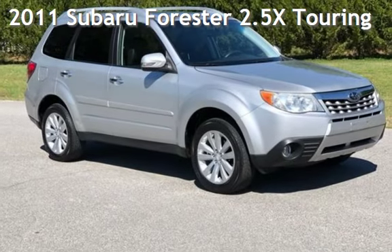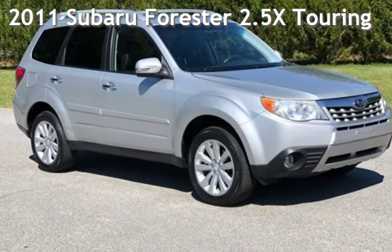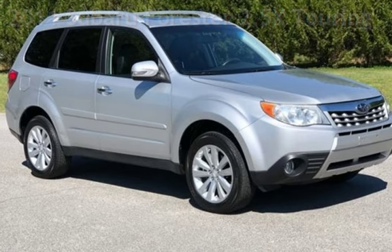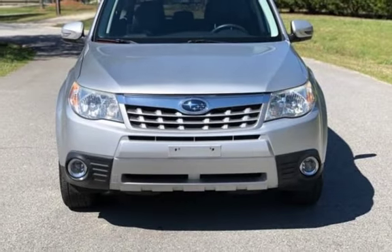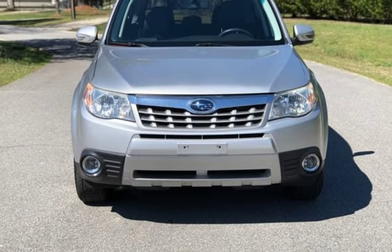Presenting a pre-owned 2011 Subaru Forester. This four-door wagon has a four-cylinder, 2.5-liter H4 engine, with all-wheel drive, and an automatic transmission.